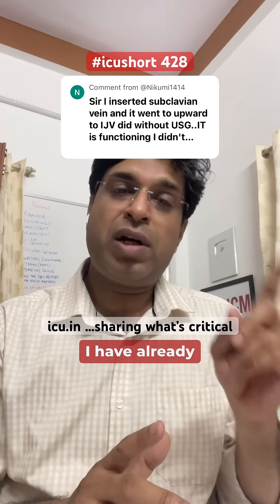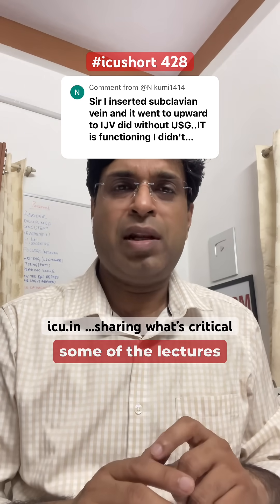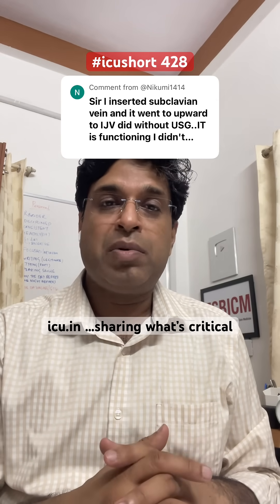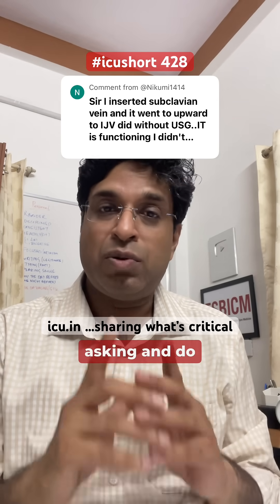I hope this clarifies. I have already covered this in some previous lectures, but this was a good question so I thought of answering it again. Thank you for asking — do read more about it.